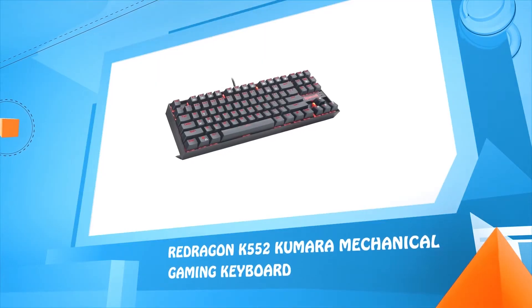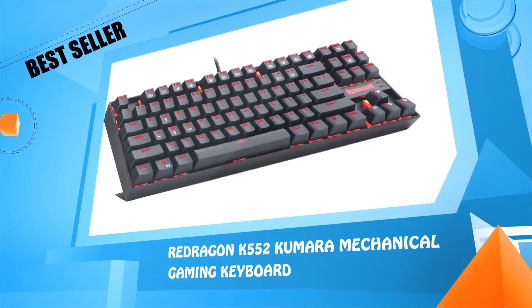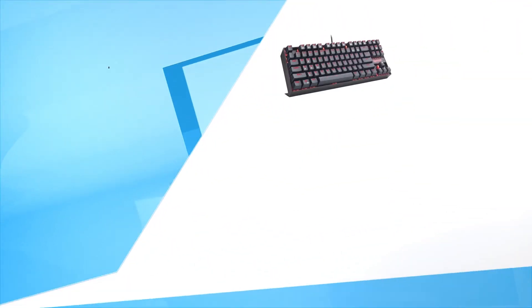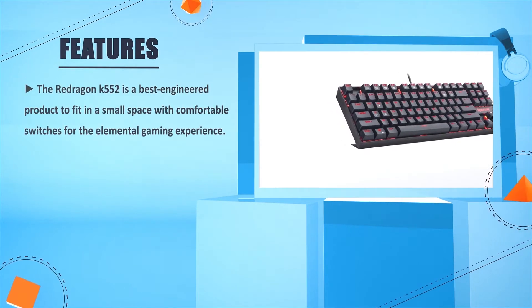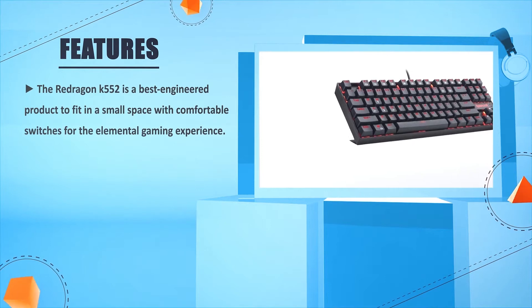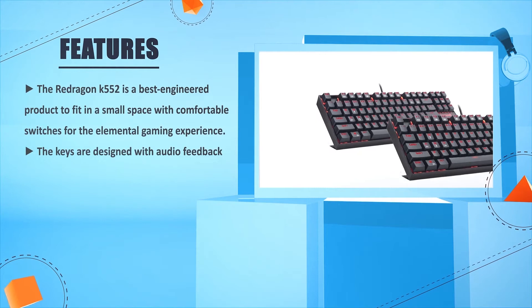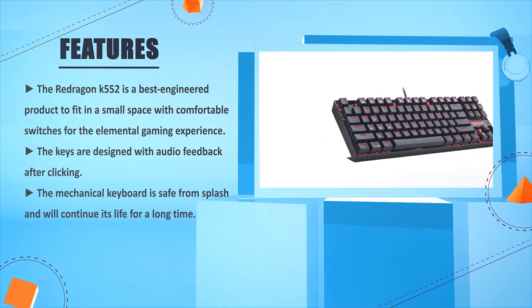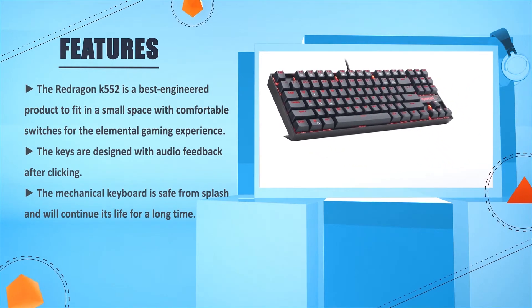Number three: Redragon K552 Kumara Mechanical Gaming Keyboard. The Redragon K552 is a best-engineered product designed to fit in a small space with comfortable switches for an elemental gaming experience. The keys are designed with audio feedback after clicking. The mechanical keyboard is splash-resistant and will continue its life for a long time.